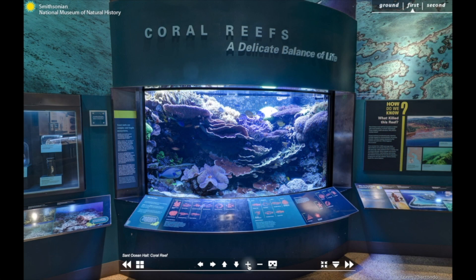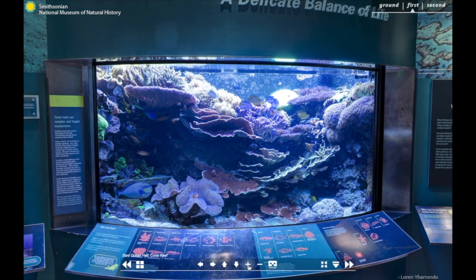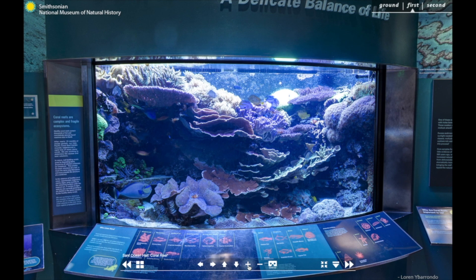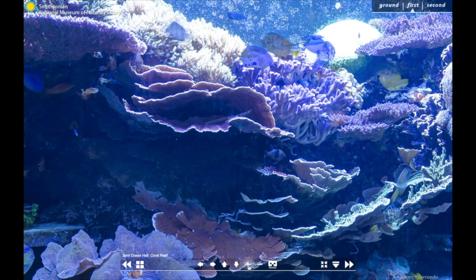Our final stop today is the Indo-Pacific Coral Reef. The Indo-Pacific is often referred to as the Coral Triangle because this region of the world is home to over 500 species of reef-building coral. This is one of only two living exhibits in the entire museum and features a wide variety of marine species representing the diverse and complex community on a coral reef, including about 60 species of coral. This tank, installed in 2008, is approximately 1,600 gallons. As we take a closer look, look for some of the amazing creatures that call this exhibit home.